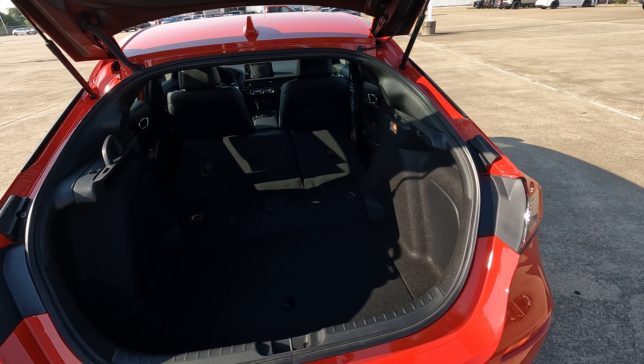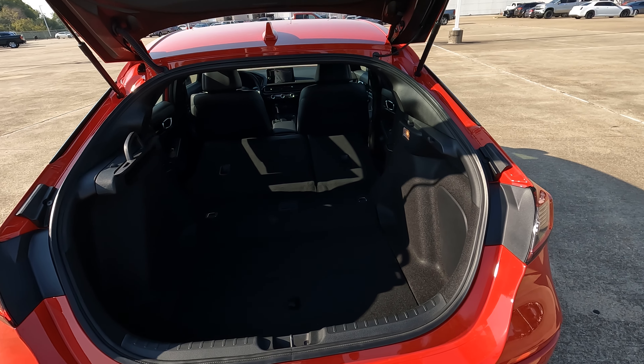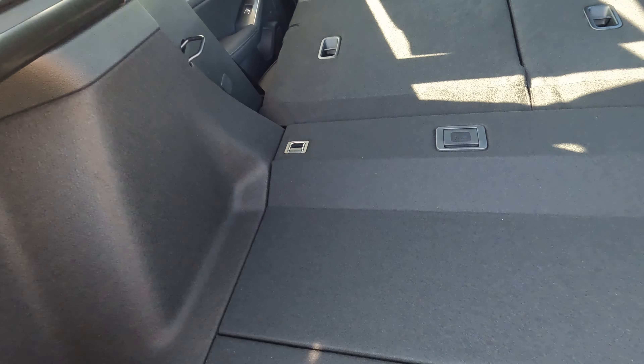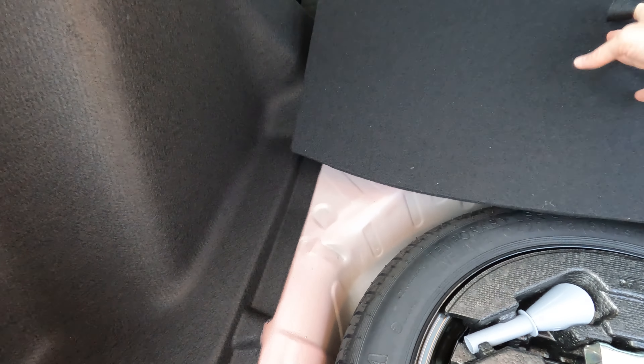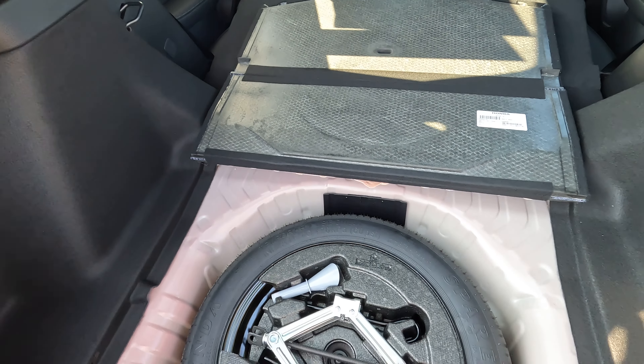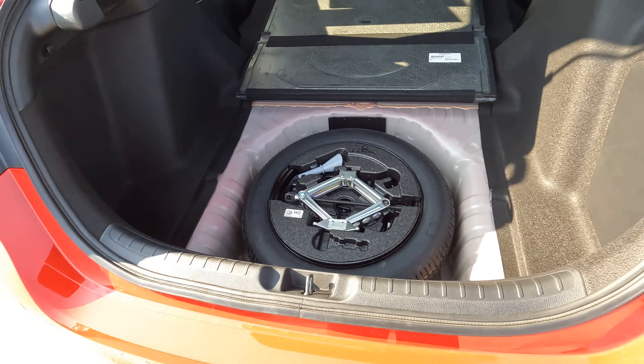There are some important things to talk about here in the rear cargo area. First of all, cargo capacity: a rather plentiful 24.5 cubic feet. And it does have the retractable cargo cover back here — a little bit of an interesting thing, reminds me of an old school window shade. A lot of you might not even know what that is.